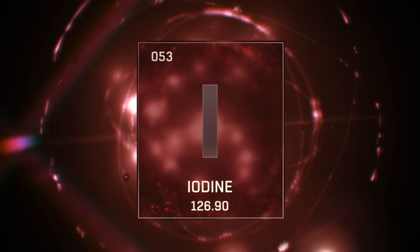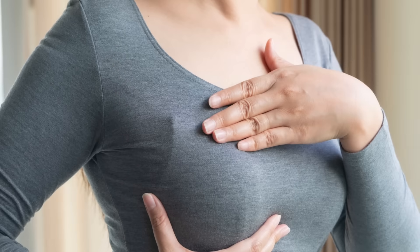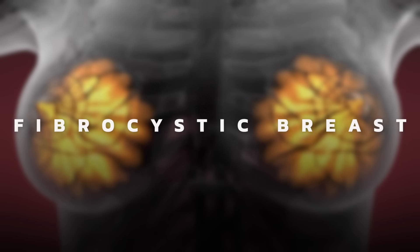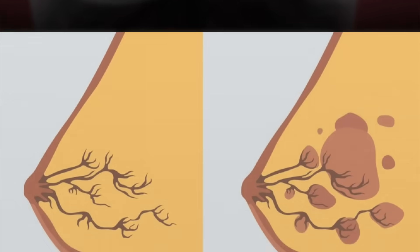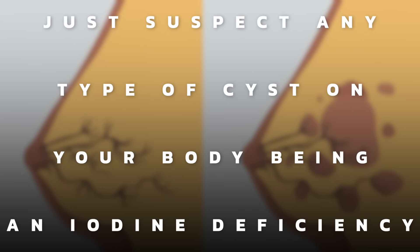What about an iodine deficiency? That can show up in many ways, but the first symptom would be breast tenderness. That can lead into what's called fibrocystic breast, where you have these little cysts. Suspect any type of cyst on your body as being an iodine deficiency.